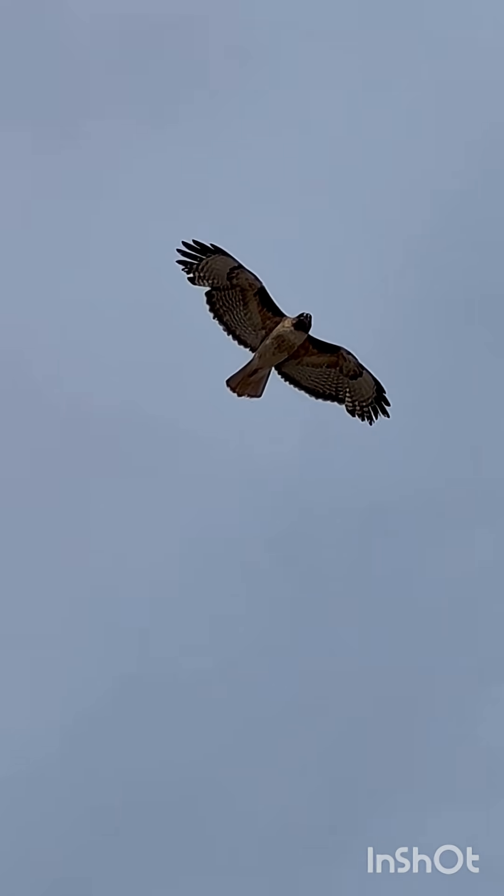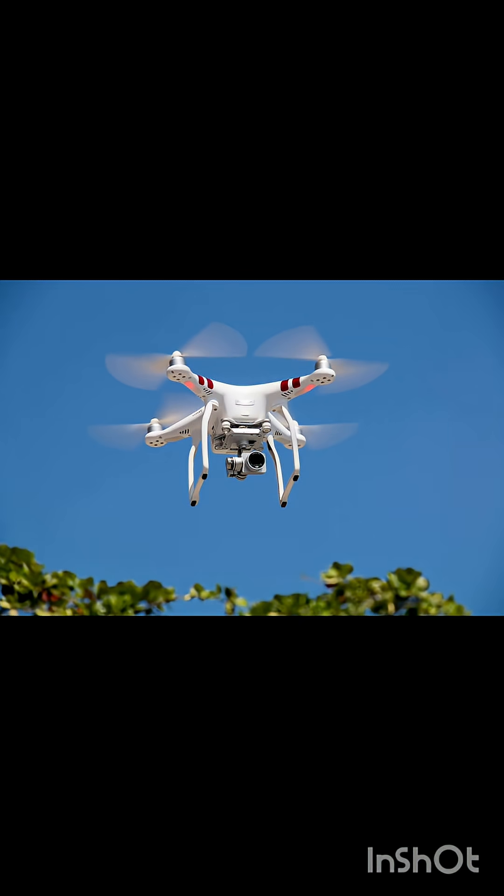And get this — new AI drones can even lock onto moving targets, just like an eagle spotting prey from hundreds of meters away.